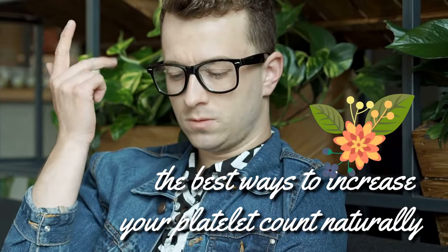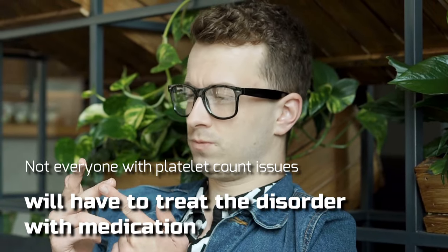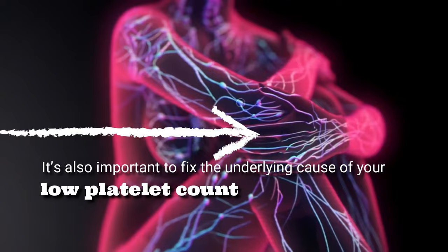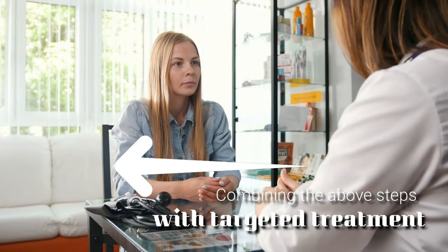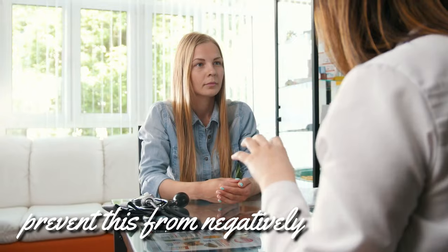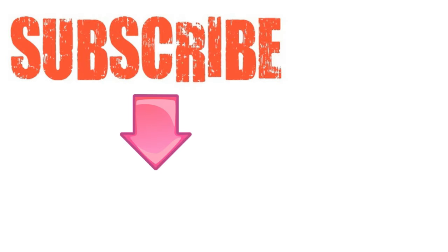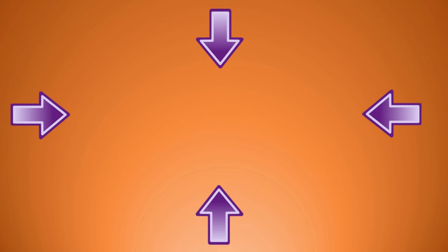To conclude, now that you know of the best ways to increase your platelet count naturally, it's time to take action. Not everyone with platelet count issues will have to treat the disorder with medication, and it may be that taking the appropriate natural steps will be enough to prevent your condition from worsening. It's also important to fix the underlying cause of your low platelet count. Combining the above steps with targeted treatment is the easiest way to get you back to peak health and prevent this from negatively impacting your life. Please subscribe to this YouTube channel, and don't forget to give this video the thumbs up. Thanks for watching!